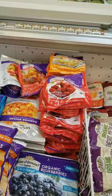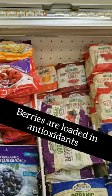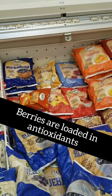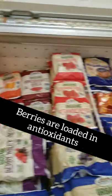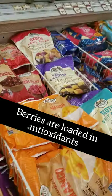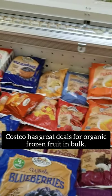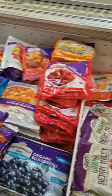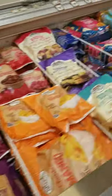Here we have frozen fruits. Fresh is best, but sometimes it's not available or it's too expensive, so frozen is the next best option. You can take some, leave some, put it in smoothies. I usually get a variety of frozen fruits — my favorite is blueberries, my kids love blueberries and strawberries, but I'm more of a mango type of girl.